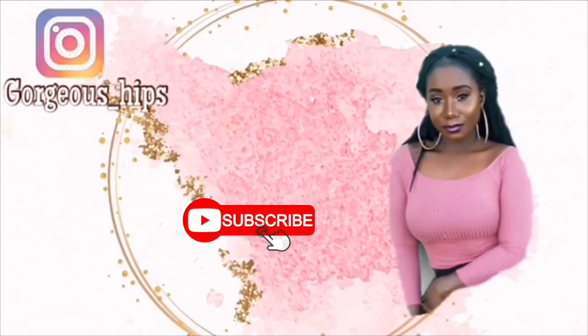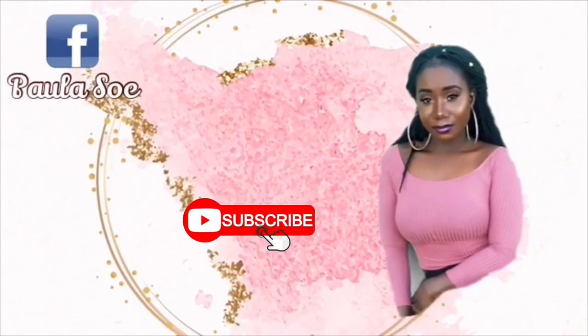That concludes the room tour — thank you for watching. Don't forget to like and subscribe to my channel, it would be very appreciated. I also have a bathroom tour video coming up next week, so please make sure you check that out as well. Stay blessed!